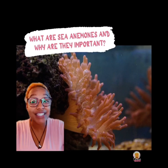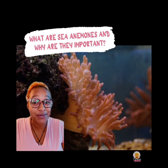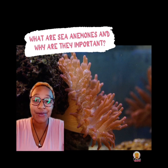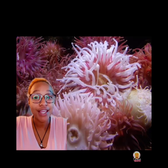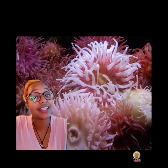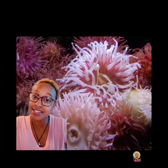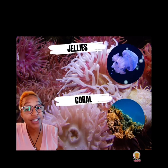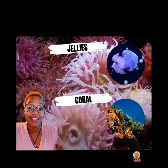I'm closing out my anemone appreciation week with a video on what sea anemones are and why they're so important. When most people see sea anemones they think that they're plants, but just like coral they are also animals. Just like coral and jellies, sea anemones are cnidarians as well.